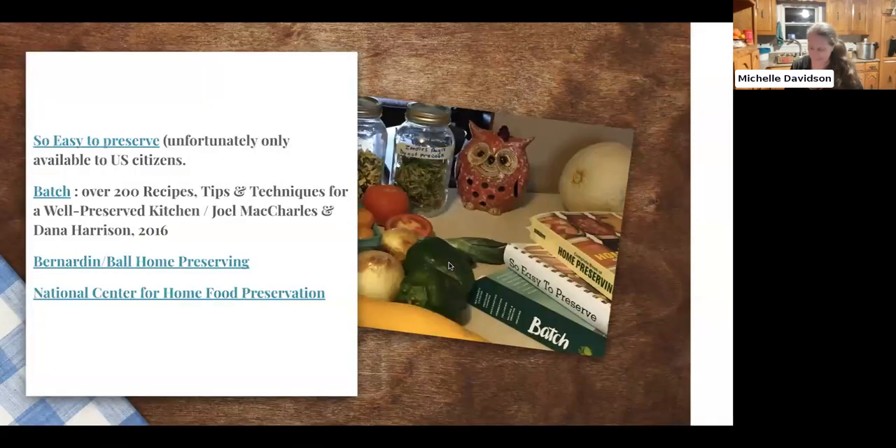In the workshop, they provided us three books: So Easy to Preserve, the Bernardin home preserving book (also called Ball online), and Batch — a Canadian title. So Easy to Preserve is only available to US citizens and costs about $200, but it has the most up-to-date, reliable information from the US Department of Agriculture. They also provide a lot of this information free online, just in separate form. This book is like my Bible — it covers drying, pickling, fermenting, and canning.